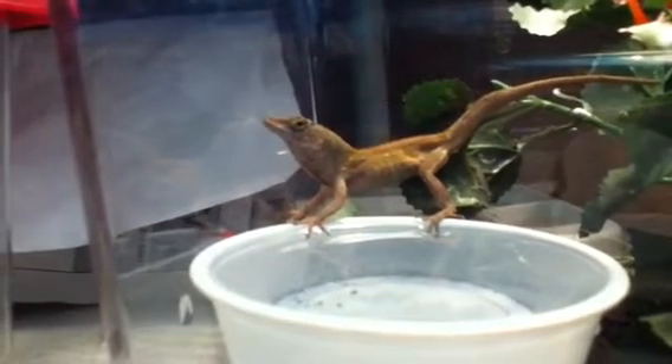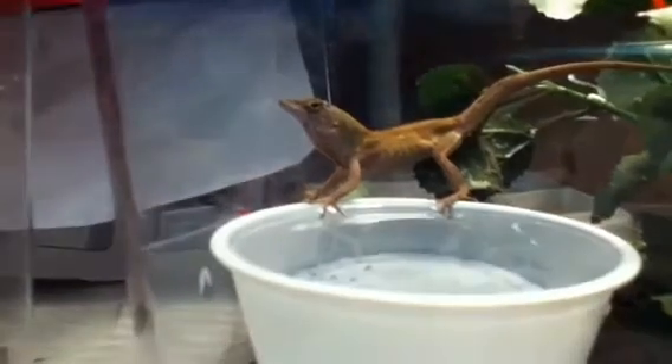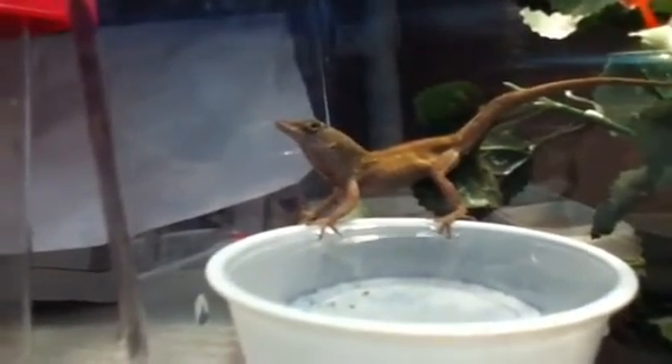This is our new anole lizard we got last Friday. They're really great desktop pets, and this guy's about full-grown right here.